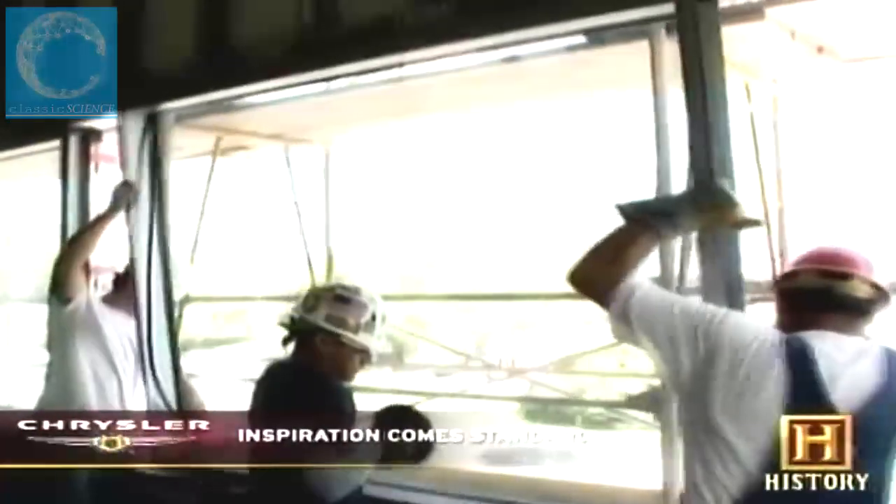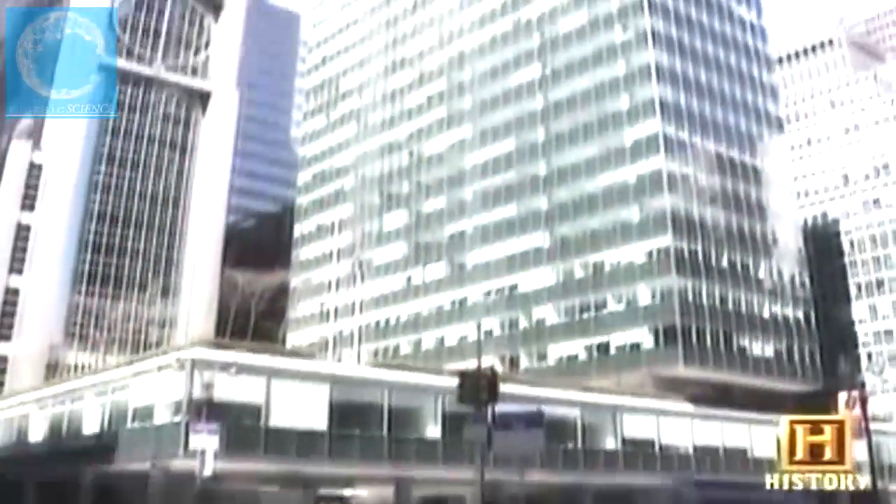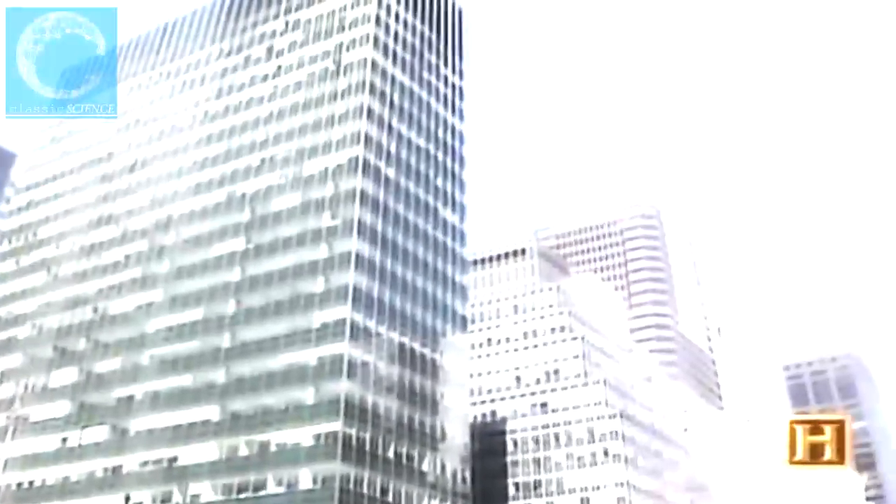A building without windows sounds like a jail. There's a sense of freedom to be able to look out — even though you might have to be at your job all day, you have some connection with the outside world. That connection got an enormous boost when, in the mid-20th century, architects started cladding buildings from top to bottom in glass. It was the face of the future, and it would dramatically change the look of the modern skyscraper.